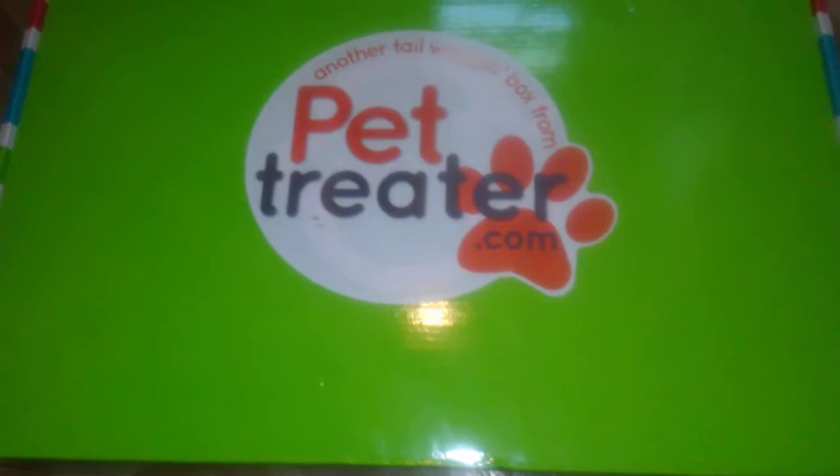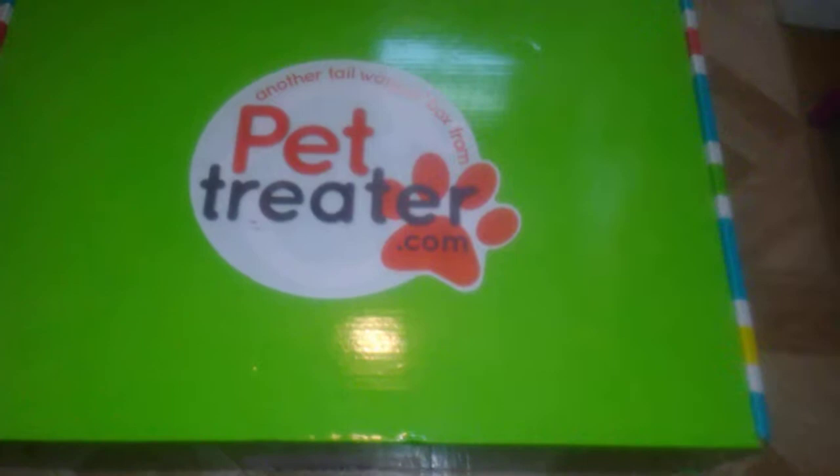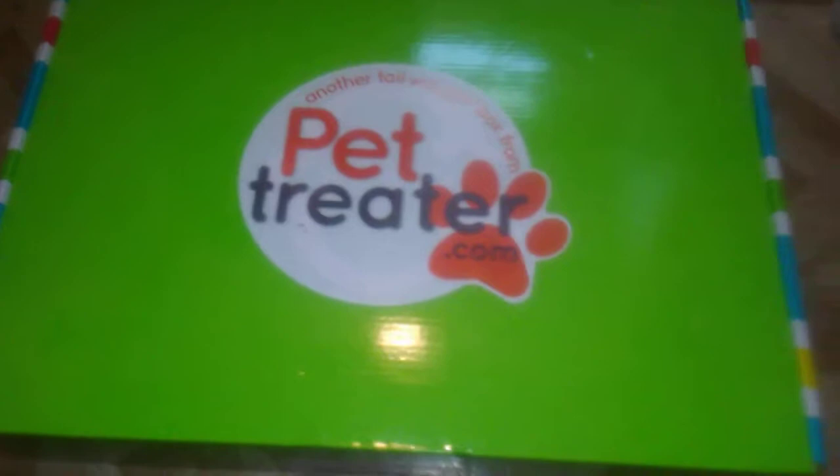I just got the Pet Treater box in the mail for the second time this month. What I like about this box is that they send it out at the beginning — a few days after they get the payment from you. That's what I like about this box: you don't have to wait a whole month like you do with some others.